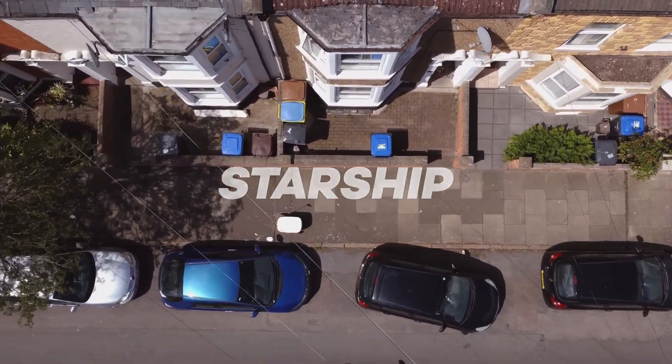Seen from above, a Starship robot moves along a pavement. The title 'Starship' is superimposed across our view.